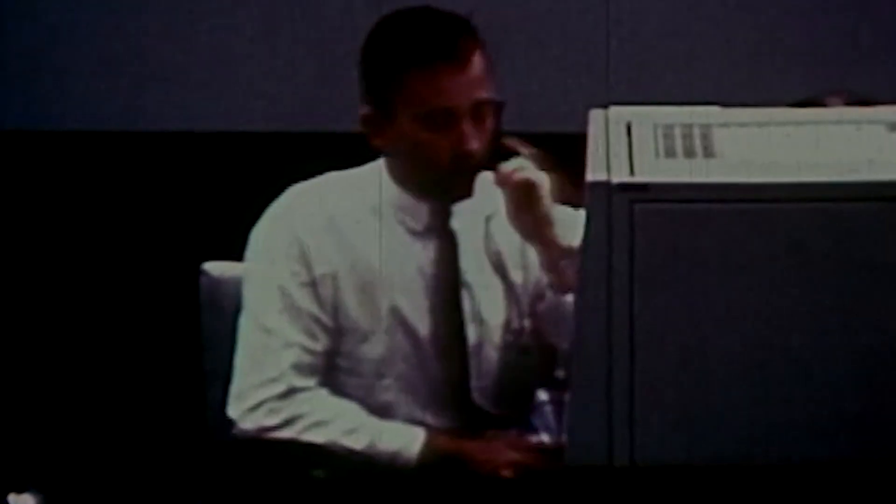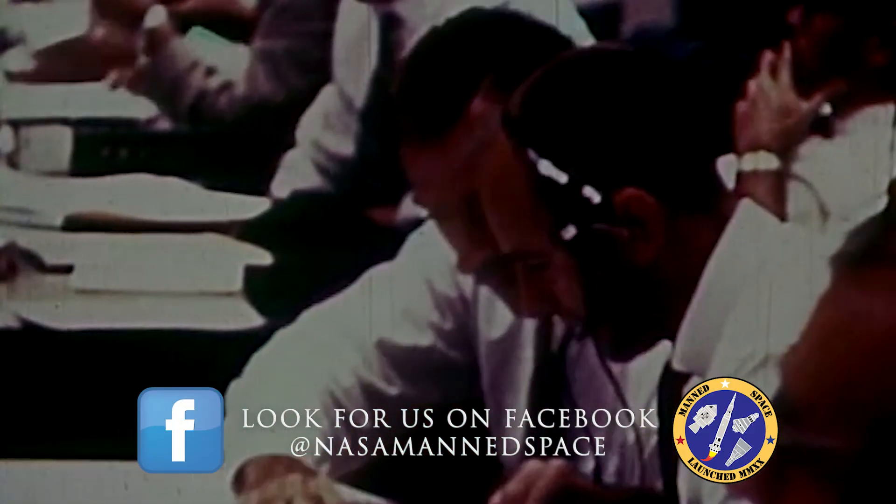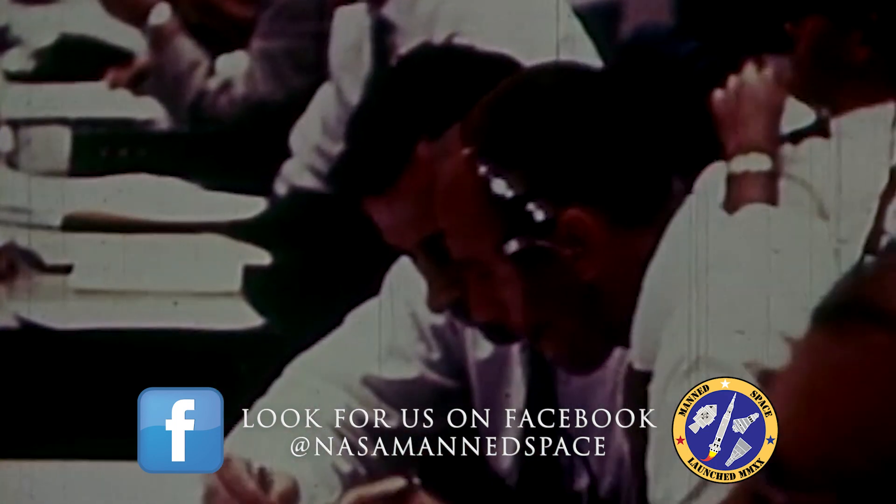Mark, T-90 seconds and counting. We're still looking good during the final phases of the Gemini countdown. We have confirmation that we are now on internal power with the Gemini launch vehicle. Now T-1 minute, 15 seconds and counting. We've made a final check of those two engines at the base of the Gemini launch vehicle. We have swiveled them once again in response to the guidance system, and they have shown that they are working properly at this time.